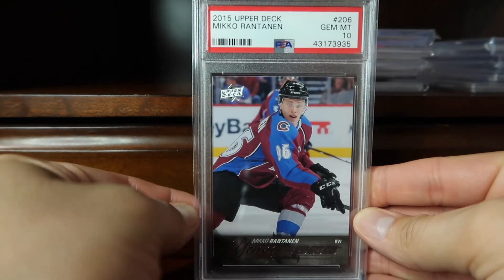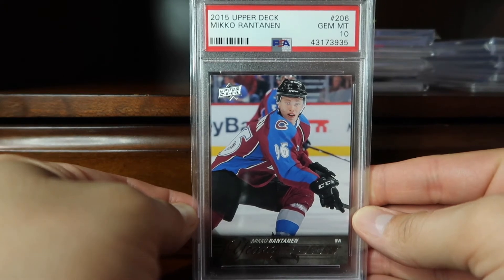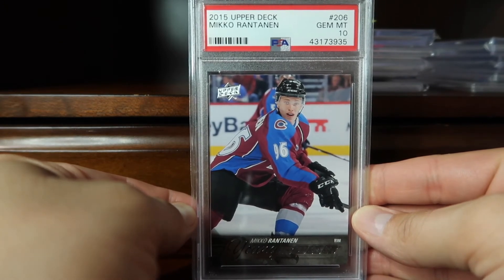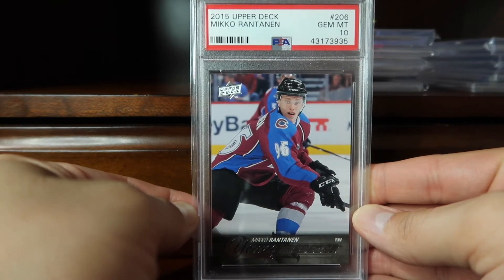Coming in at 57, we go back to hockey with this 2015 Upper Deck Mikko Rantanen in a PSA Gem Mint 10. This is his Young Guns rookie card.